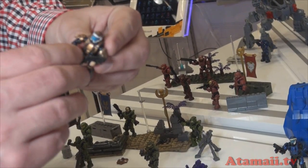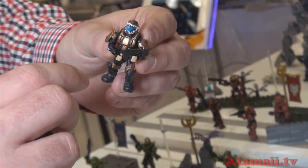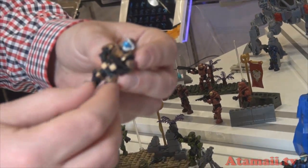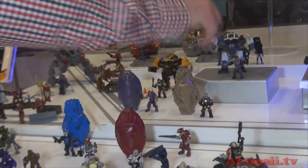We also added poseability. A ball joint was added into the elbow and into the shoulder, so you can actually look down the barrel of a rifle now. These guys are going to become super poseable. A lot of new stuff to come across the full line.